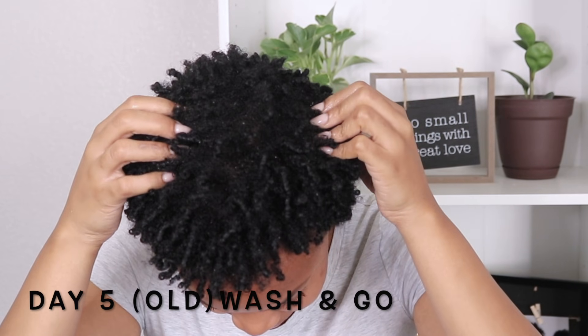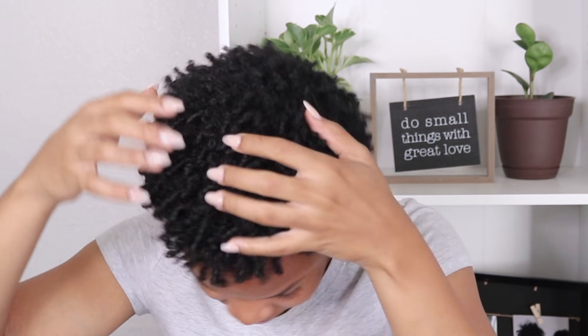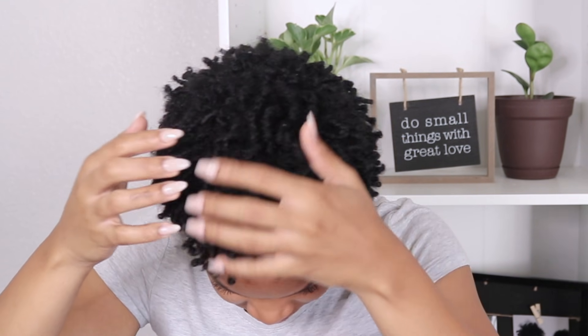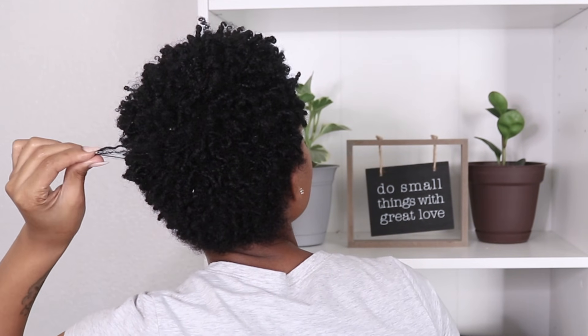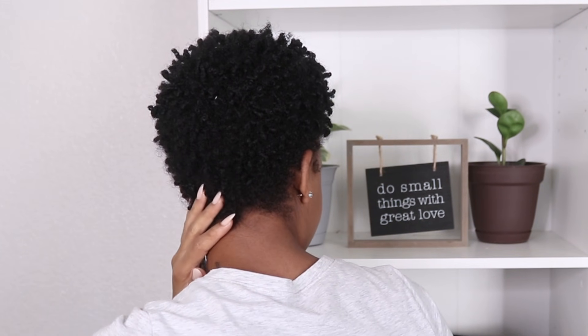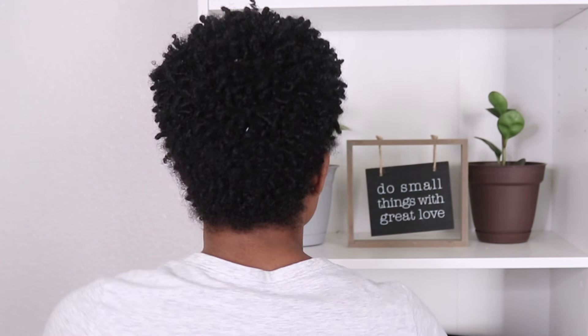So basically when it comes to co-washing, it really isn't for everyone. It can either get rid of product buildup or cause product buildup, and this is something that I just discovered over the period of time. So make sure you test out your co-wash before styling your hair. Anytime you use a co-wash, I like to stick with the same brand — sometimes that helps with product buildup.